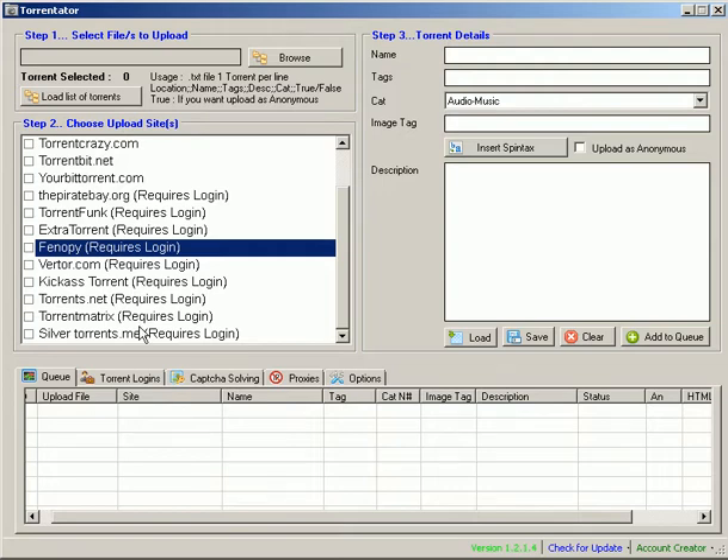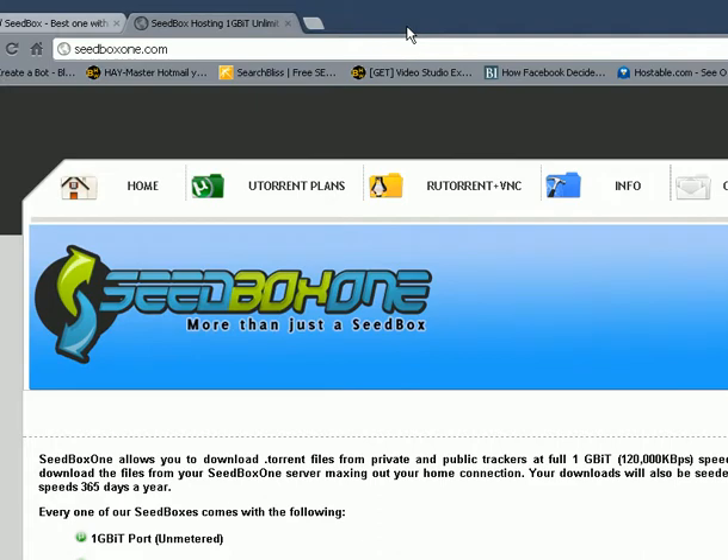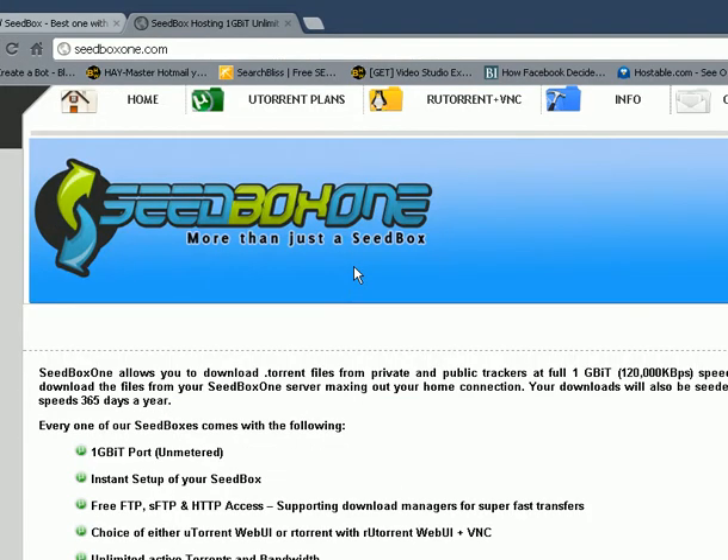Additionally, I want to show you two services I think you will benefit from, because a lot of people have an idea what seedboxes are and VPNs but don't really know how to utilize them or which ones to use. So for this example, if you're looking for a seedbox, seedboxone.com is pretty good — gives you a lot of specs you can vary through in terms of speeds and bandwidth, and you can use this to seed your torrents on a bigger scale. It gives you a uTorrent interface, so it's pretty effective.